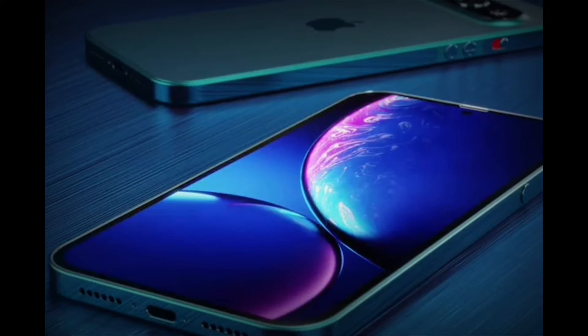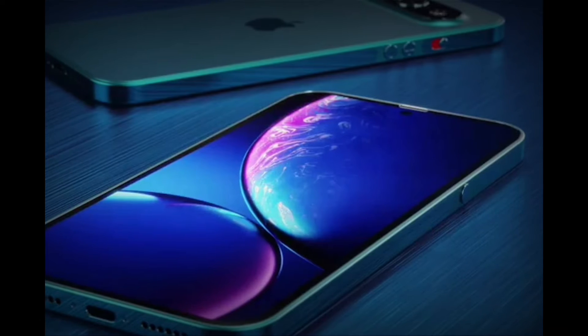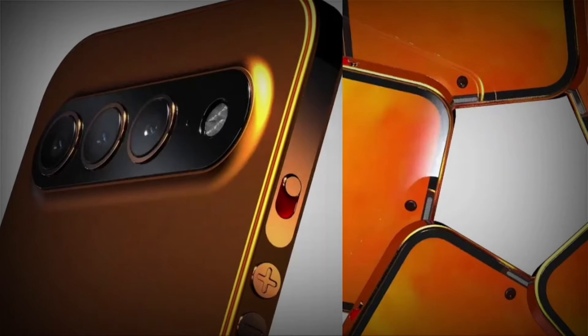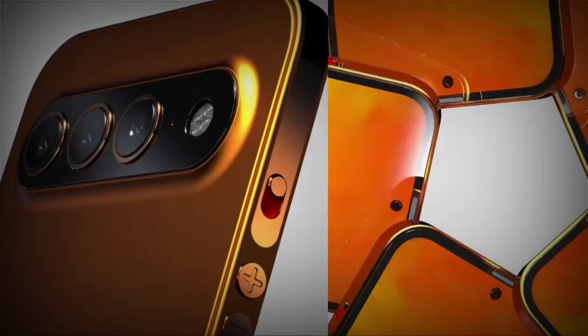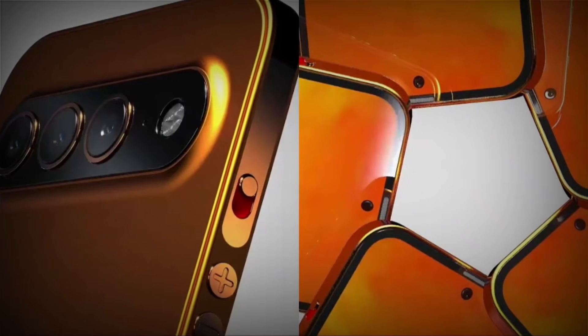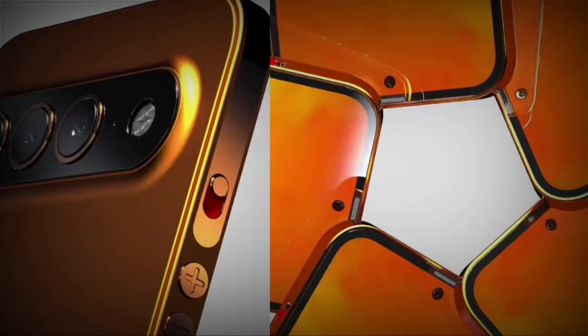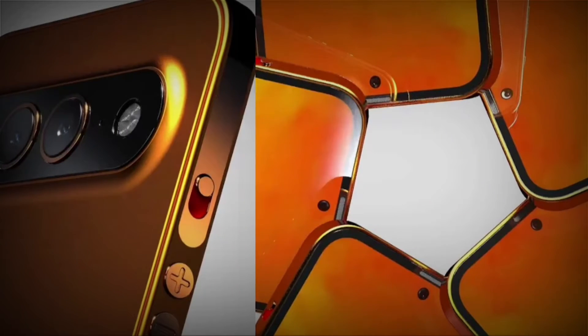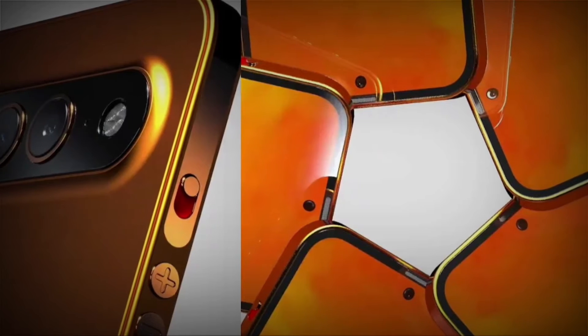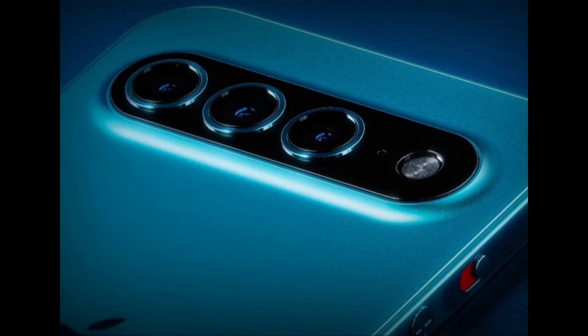To be fair, this future iPhone concept is beautiful if you take it in isolation. It is almost all screen, without the notch that has been a stubborn presence on iPhones since the iPhone X in 2017. It still shows Apple's typical materials, like a metal finish on the iPhone's back. Flat sides are also present, though with a bit more curve rather than the hard chamfered edges of current iPhones.